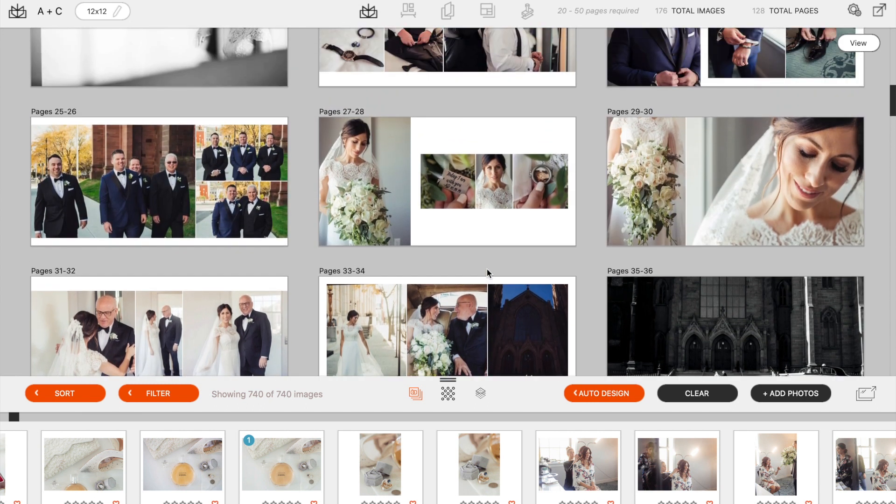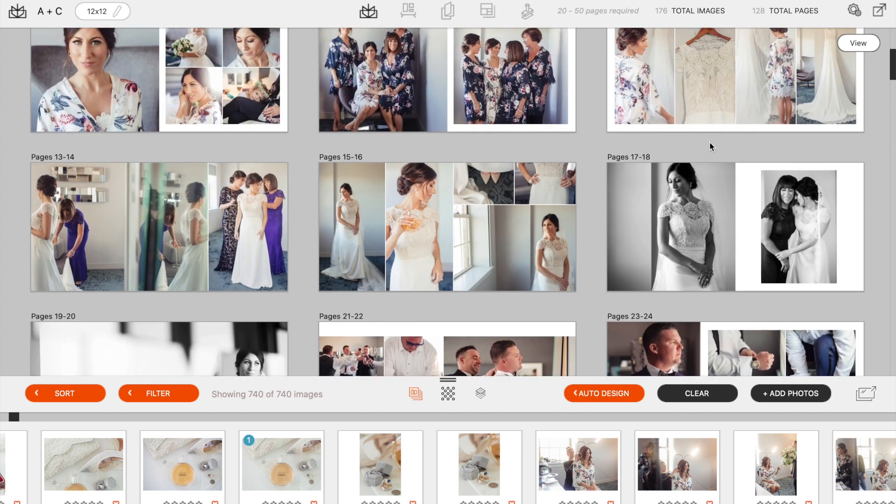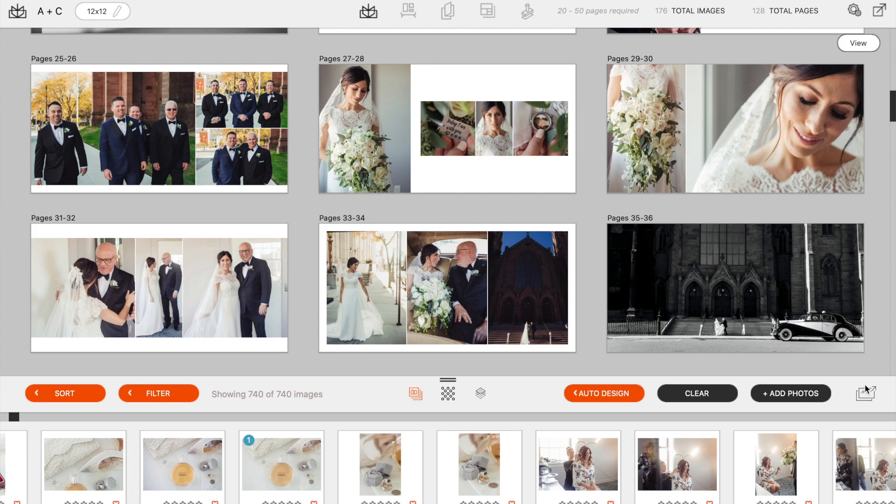We intentionally over-design the album to include more than what we think the client is going to want, because we don't want them to feel like we didn't think something was important enough to include. We tell them upfront: we've designed 100, 150, 200 pages — whatever that number is. Certain things will be more meaningful to you and certain things won't. So I'm going to start by showing you a slideshow, then we'll go through spread by spread and you can eliminate the spreads you may not want. If you love the album as-is, we can process the payment for the upgrade and get this off to print.